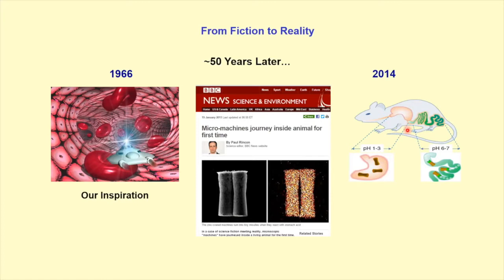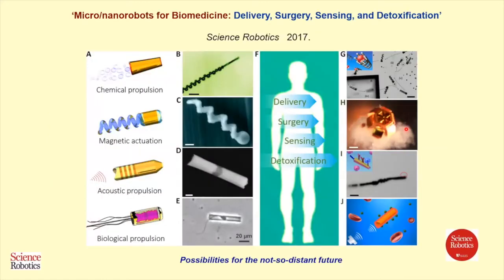This is a long journey, and it's still ongoing. Much of it is summarized in a review that I and Professor Sanchez wrote in 2017, talking about not only different actuation but the different possible biomedical applications — drug delivery, surgery using grippers, sensing with functionalized motors, and detoxification using membrane-coated robots. These are the types of applications using a variety of micromotors and propulsion modes.